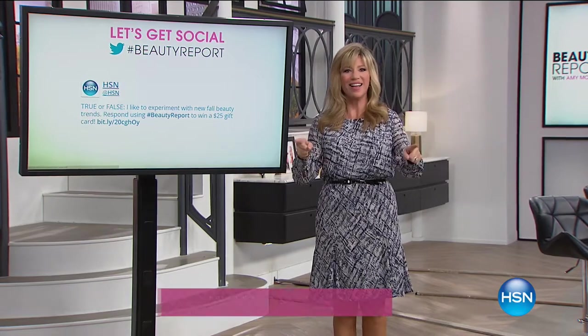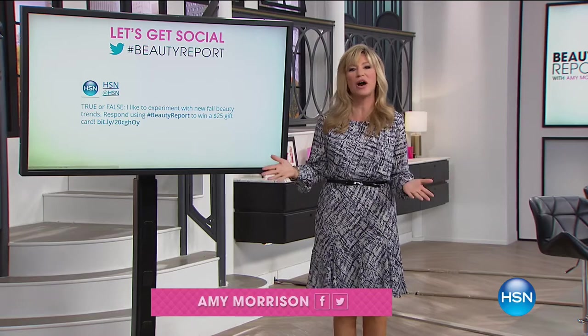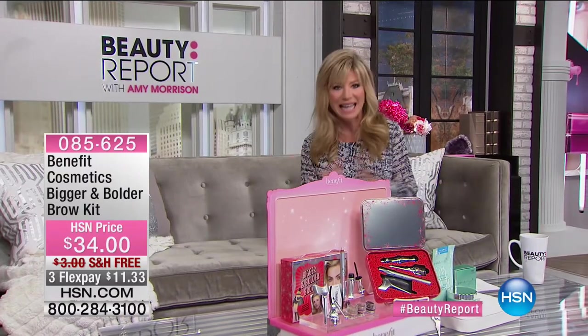It's Thursday night at seven o'clock and you are at the right place at the right time here at HSN as we kick off two amazing hours of our beauty report. We do it every Thursday, bringing you the latest and greatest that beauty has to offer — world launch items, some of your favorites, limited edition items. Tonight we're going to be talking about fall classics.